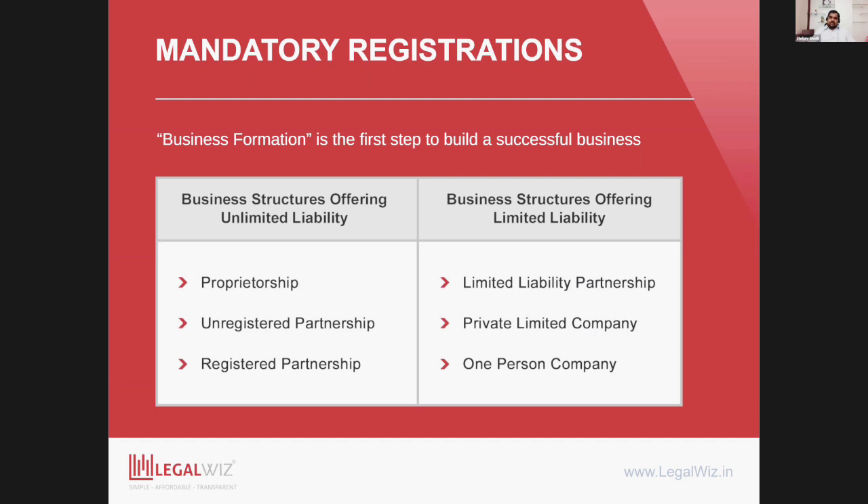Typically the formations that give you limited liability also have higher levels of compliance — audit requirements and other requirements mandated by the government. The ones with unlimited liability are typically loose business structures; they don't offer a lot of protection for your personal assets, but at the same time they are easier to start with, nimble, cost-effective, and you can very quickly get started with your business.